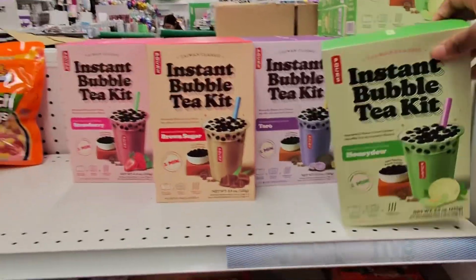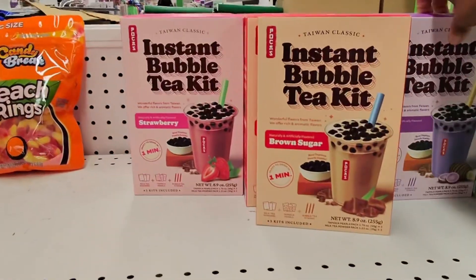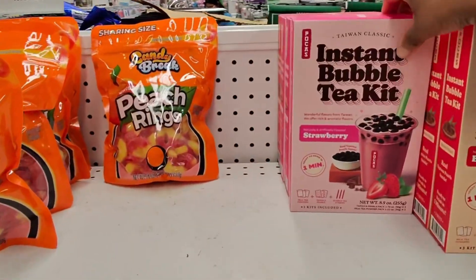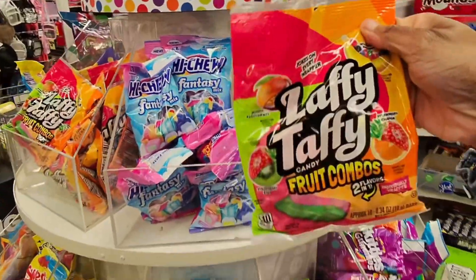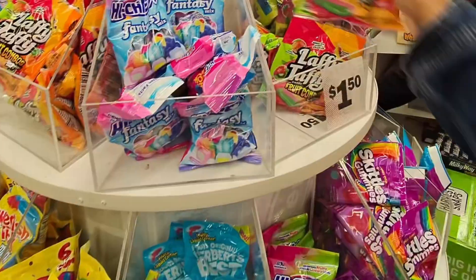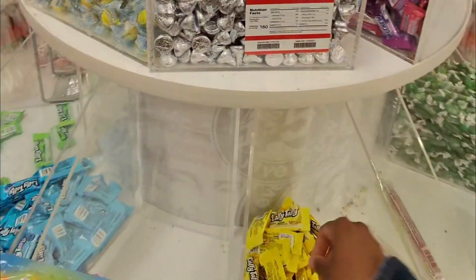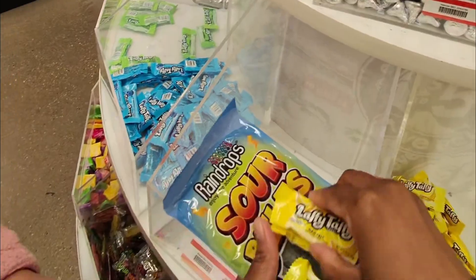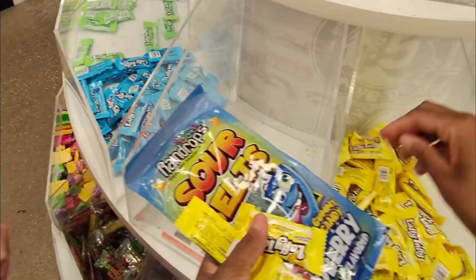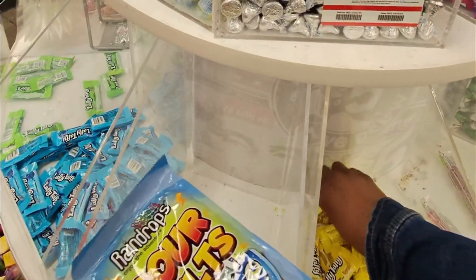They got some boba tea — honeydew, taro, brown sugar, and strawberry. And they're combining Laffy Taffy now — I've never seen that! A dollar fifty! Banana Laffy Taffy — yes please! I'm grabbing a couple of these seriously. If you don't like banana Laffy Taffy, what are you doing?